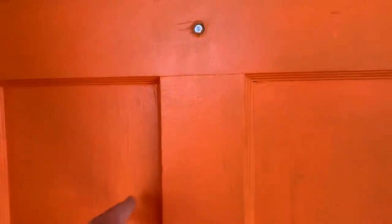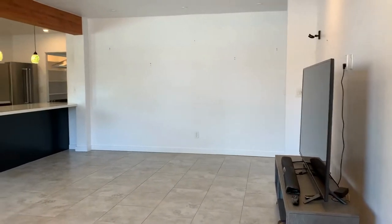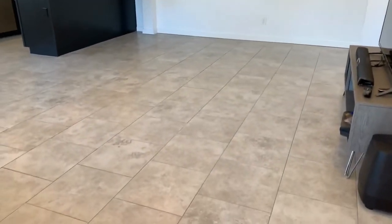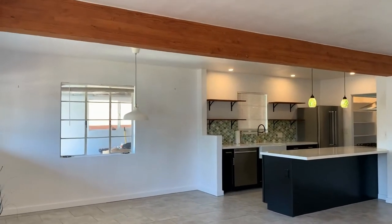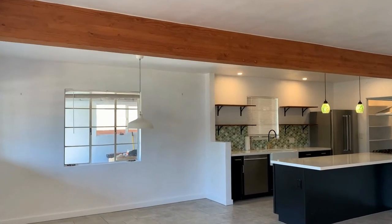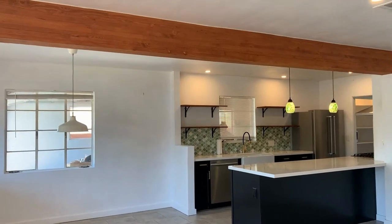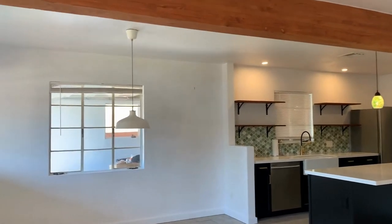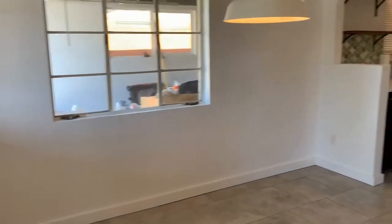As you can see, it's been completely redone. It has all nice tile floors all the way through, very open. It has a nice beam ceiling. The kitchen's been remodeled — nice countertops, farm sink, and stainless steel appliances.